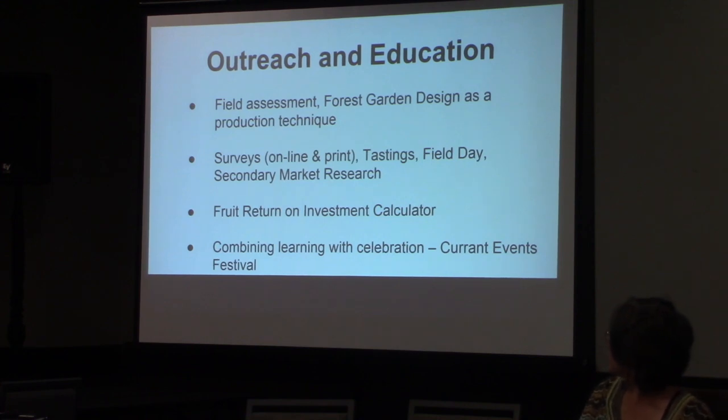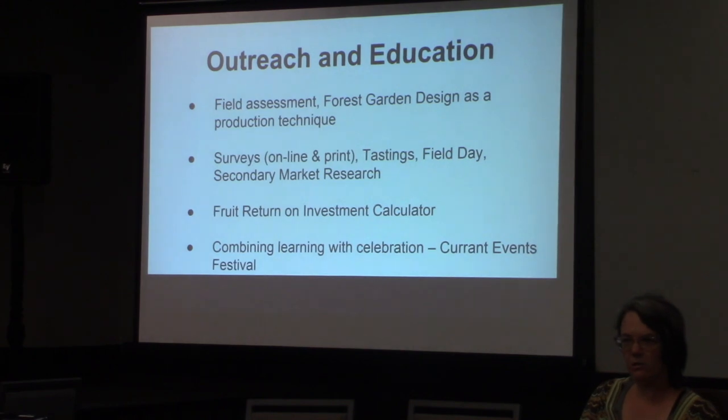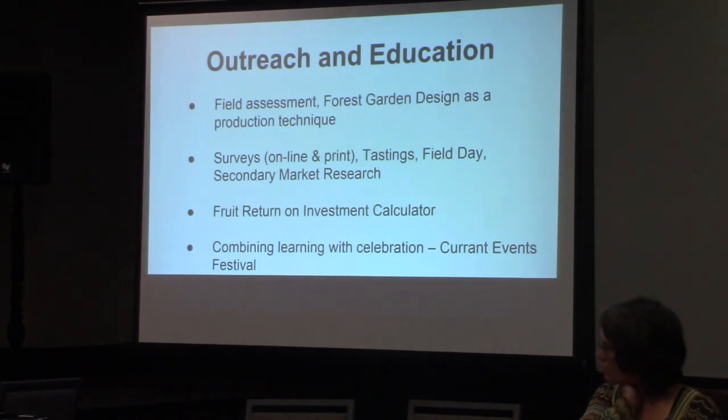We also worked on a calculator and a decision-making tool coming out of the grant: how much would it take to get these fruits started, how long until return on investment, and what was the labor involved? We poured all of that data into the University of Wisconsin's fruit and nut compass decision-making tool. They also have one for vegetables. Some initial information is in the grant report, and we have spreadsheets we can share, along with updates to those numbers in our presentation.